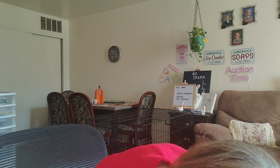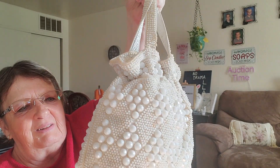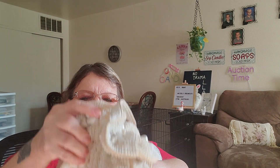Then next we got this — it will be going up for sale on one of my auctions or it could also be going on Etsy. This beaded purse — isn't that pretty? That is vintage. And there's something inside of it — actually two things inside of it. So yeah, this will be going up for sale in one of my auctions and also on Etsy.